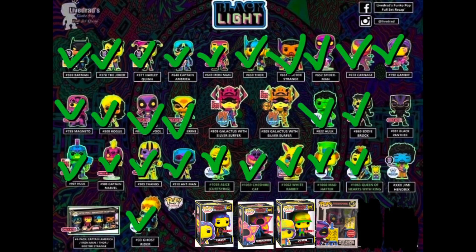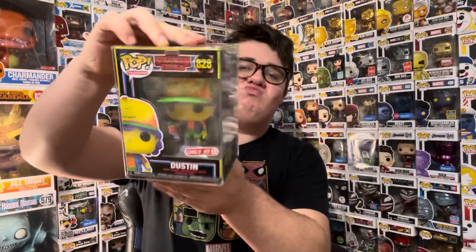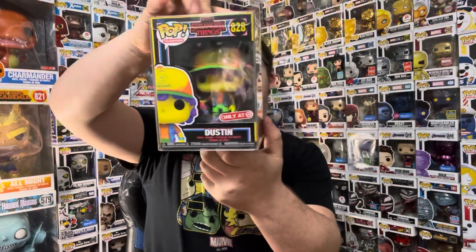I'm almost done with my black light set. I forgot to cross these off the list, but basically the ones you can get are Eleven, Dustin, and Demogorgon. iPad Collectibles did an awesome job packaging them up. And here's the black light Dustin — this one actually came with a Target sticker, which is pretty cool. Really sick!